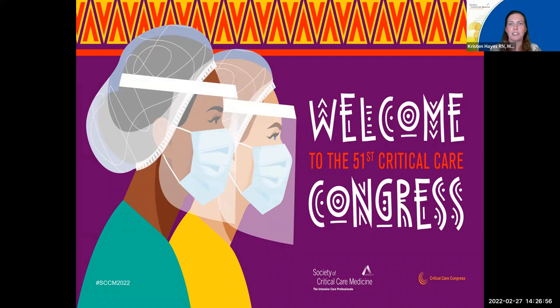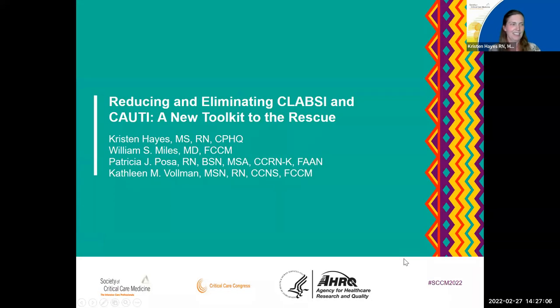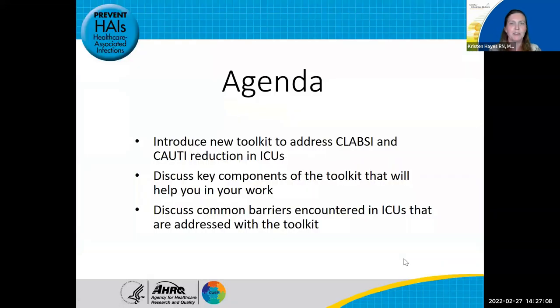I'm joined by three subject matter experts in this work: Dr. Will Miles, Pat Posa, and Kathleen Bollman. In this session, we plan to introduce a new toolkit just released by the Agency for Healthcare Research and Quality, or AHRQ. The toolkit addresses CLABSI and CAUTI reduction in the ICUs. We will discuss key components of the toolkit and how it can help you overcome common barriers that you encounter in your daily work.